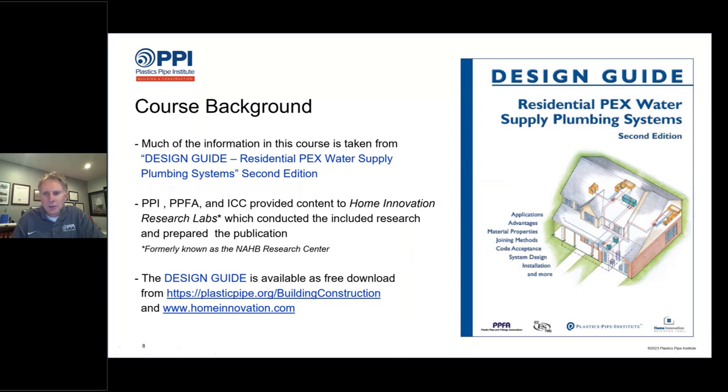A lot of the information in today's presentation is found in a publication available for free on our website, or you can purchase a paper copy from Amazon. The guide is called the Design Guide for Residential PEX Water Supply Plumbing Systems. This was a joint venture between PPI, the Plastic Pipe and Fitting Association, and the International Code Council, working with Home Innovation Research Labs as the official authors. It's available as a free download from our website or from homeinnovation.com.